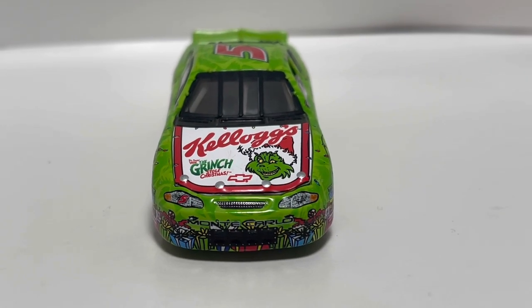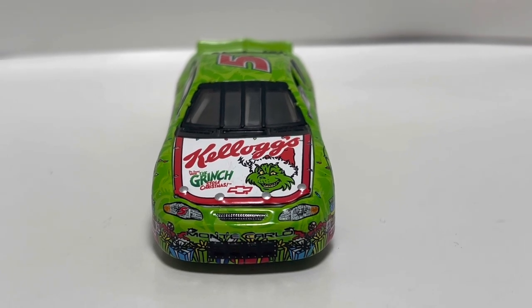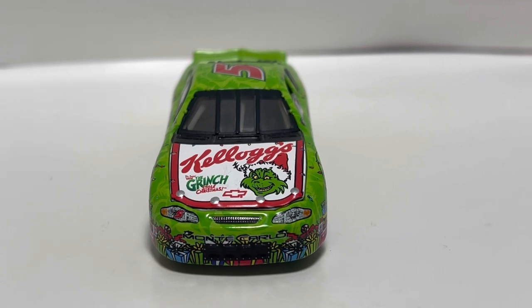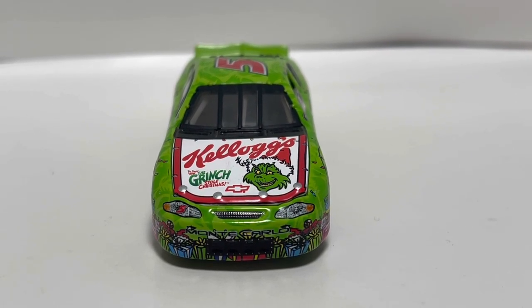This raced in 2000 at Homestead and Phoenix, I believe. Didn't finish that well — I think it finished in the 20s, maybe the high teens. So it didn't really have that much success on track, but nonetheless, beautiful paint scheme.